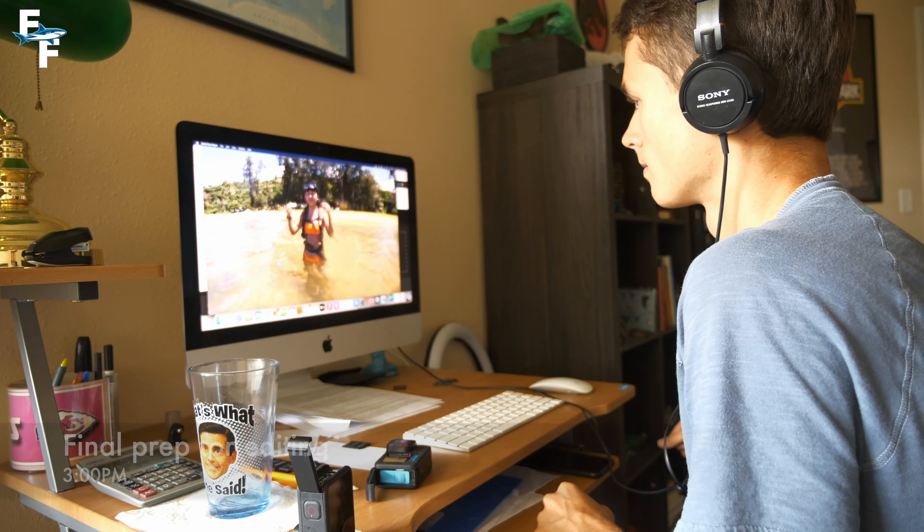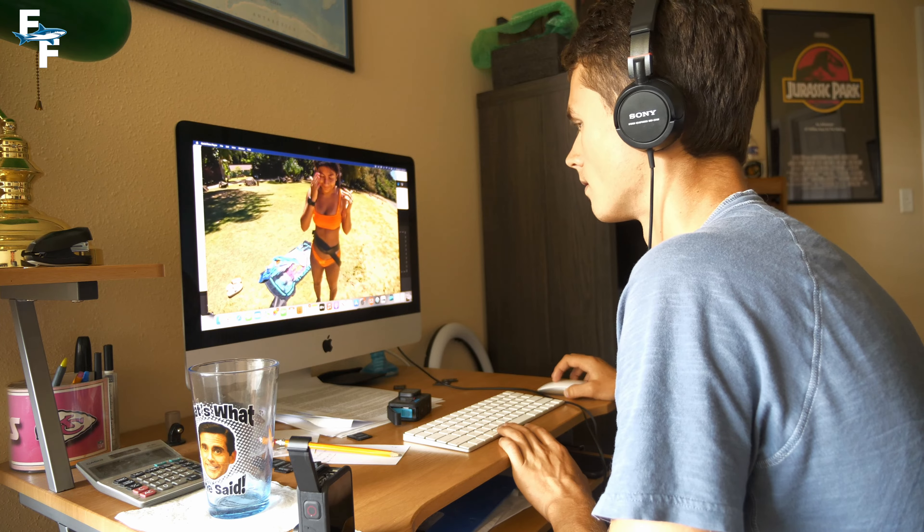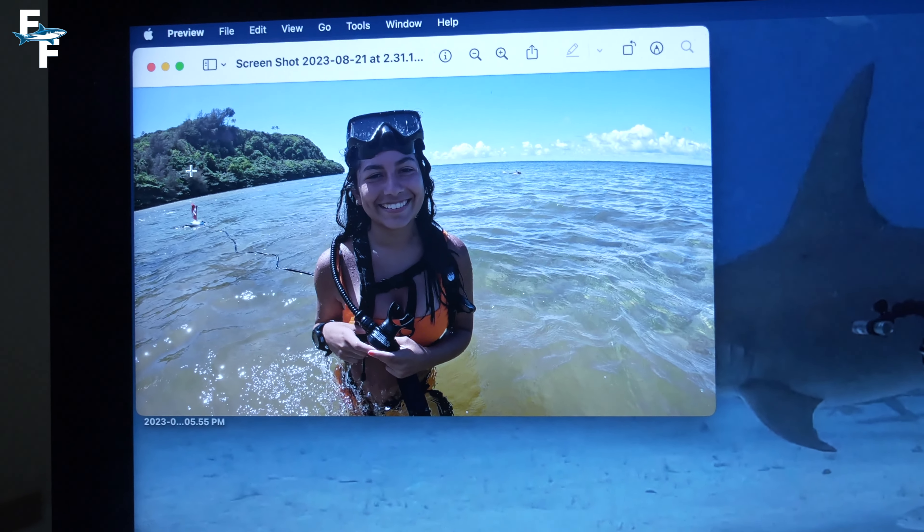So far today I've looked through and imported all of the footage, I was able to write the entire script for the video, and I've even picked out a few thumbnail options. I spent the next few hours creating video notes, looking over thumbnails, doing research for titles, and answering emails. By that point it was almost 7pm, so let's flash forward to the next day when I dive deep into the editing process.